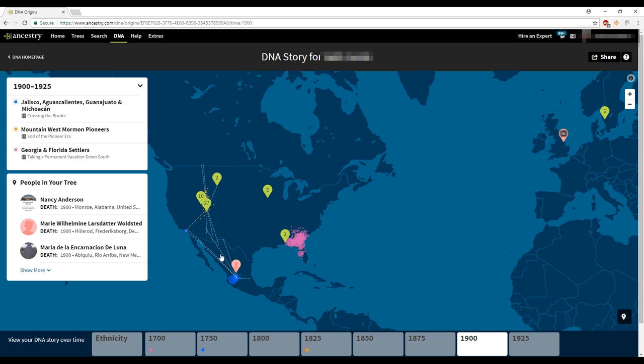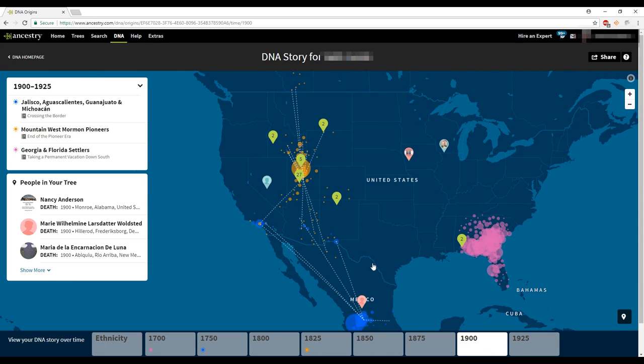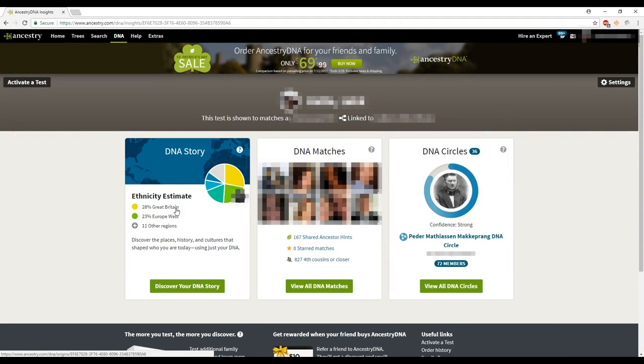The migration patterns show you what your ancestors have done based on your ethnicity — for example, Scandinavians moving to America or Spaniards moving to America. It kind of helps you realize that even though you're American, your ancestors originated from different countries and migrated throughout the world. Those are the three types of DNA test results you get back. We paid $74 for what I felt was a basic, though complicated, DNA test.